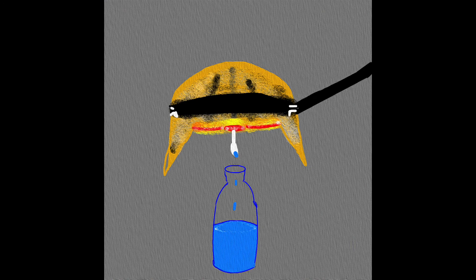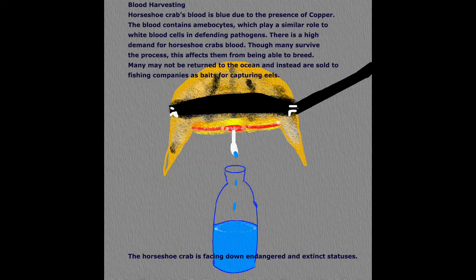Blood Harvesting. Horseshoe crabs' blood is blue due to the presence of copper. The blood contains amoebocytes, which play a similar role to white blood cells in defending against pathogens. There is a high demand for horseshoe crabs' blood.